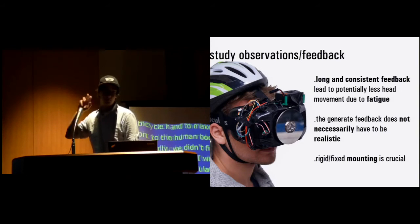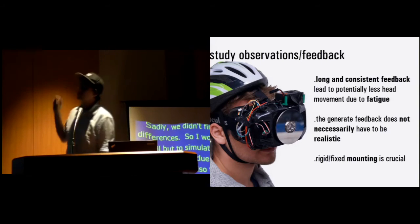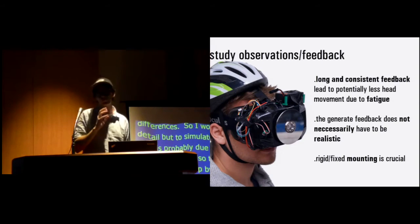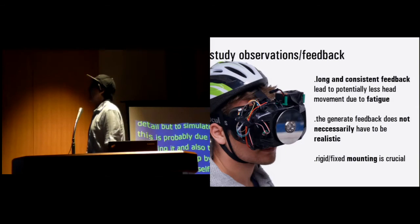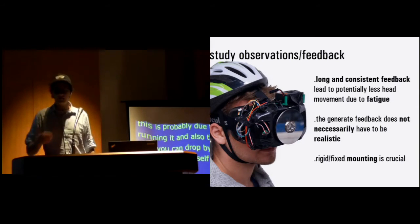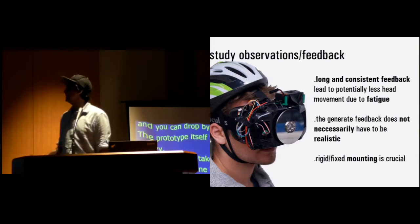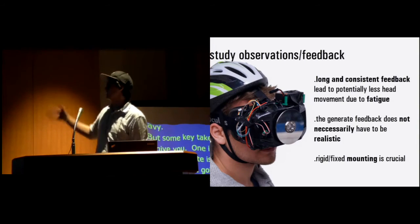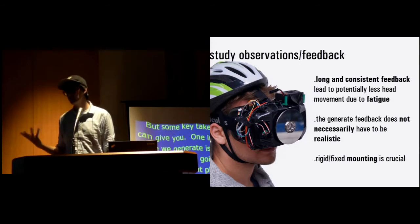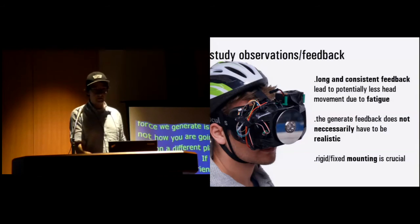Some key takeaways: one interesting thing was the force we generate is not realistic — this is not how you'd feel on a different planet — but it's fine enough if it is consistent with the virtual experience you're having, and it gives you another modality to perceive. For instance, the shooter example is really beautiful. This is not how you feel when wounded but it was fitting for the scenario and people enjoyed it.